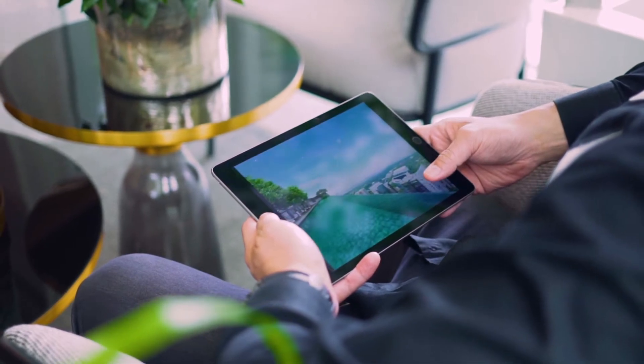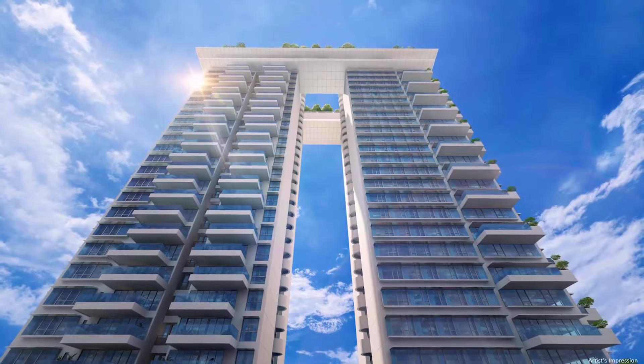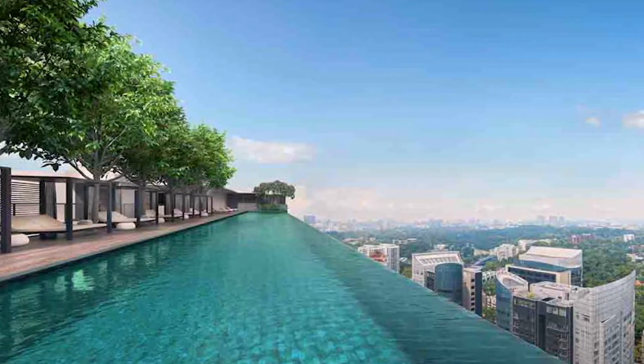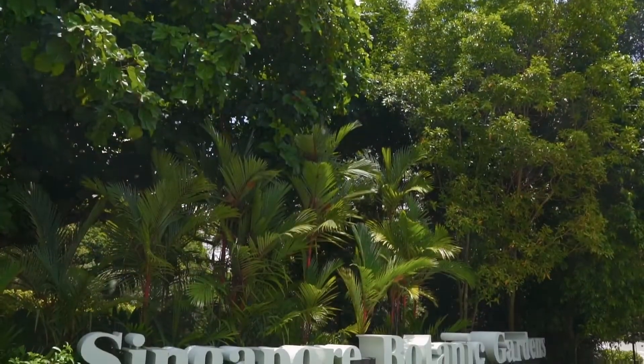The facilities are simply extraordinary, from the towering lobby to the defining sky terrace and its pools, spa, lounge, dining, and sweeping views across the Botanic Gardens.